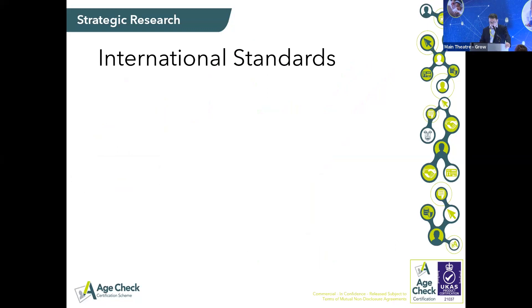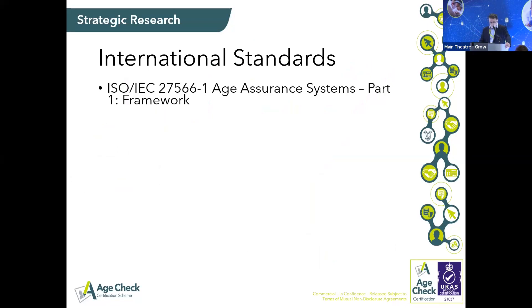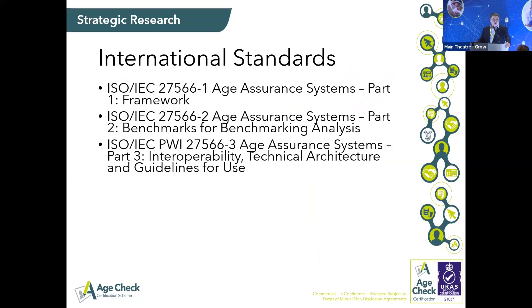That's led us into the development of international standards, which we're hearing about today. An update since I wrote these slides: the proposal is that part two and part three get swapped around, so part one will be the framework, part two will be technical architecture and guidelines for use, and part three will be benchmarking. The benchmarking report includes a lot of statistical theory, and we now need to do more applied theory — how it applies to age estimation across the multitude of different methodologies.